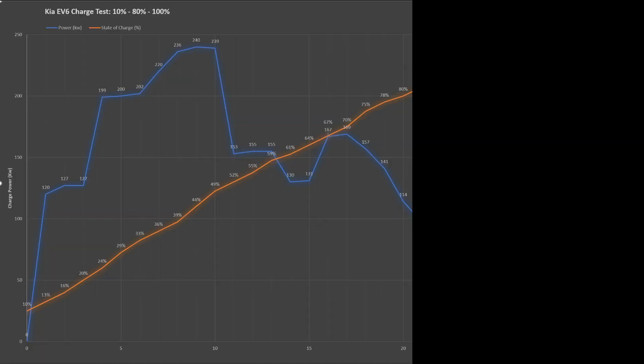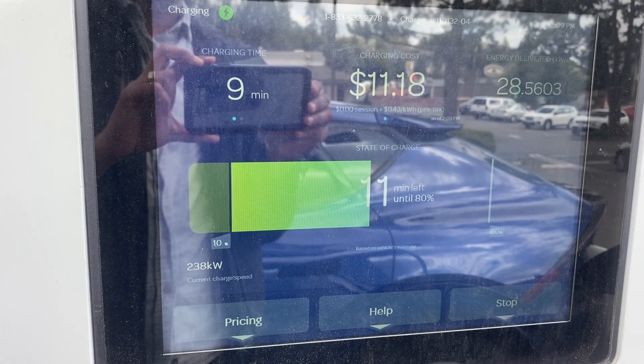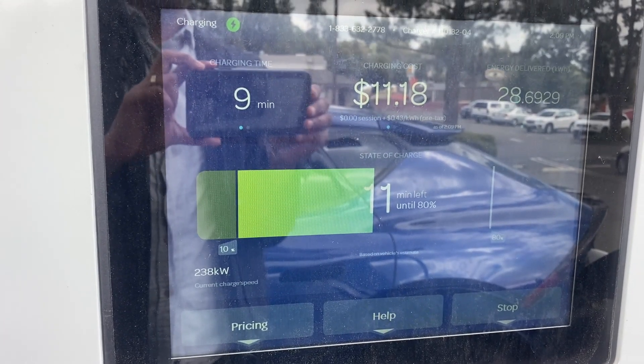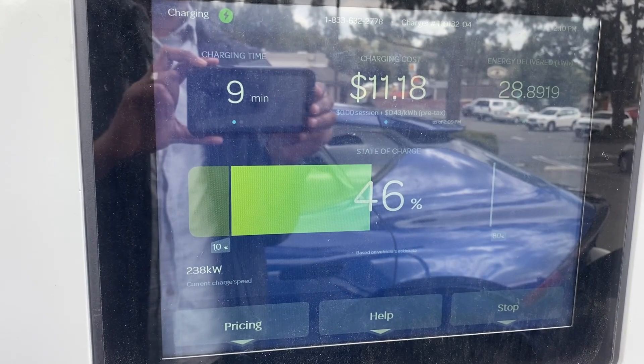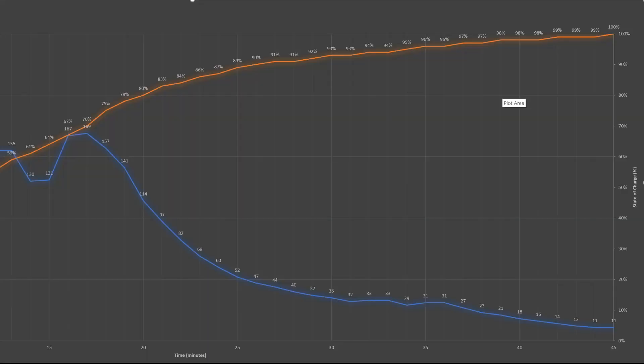What's really interesting to see when you look at the two graphs against each other is that despite the wild gyrations of the power graph up to 80%, the state of charge graph is almost a smooth linear graph. I'm no electrical or battery engineer, but I believe that is a testament to the battery management system and how it's ensuring that the battery health is protected despite the varying power inputs. Once it gets past 80%, both the power and state of charge graphs are a smooth slowdown of both power and state of charge.